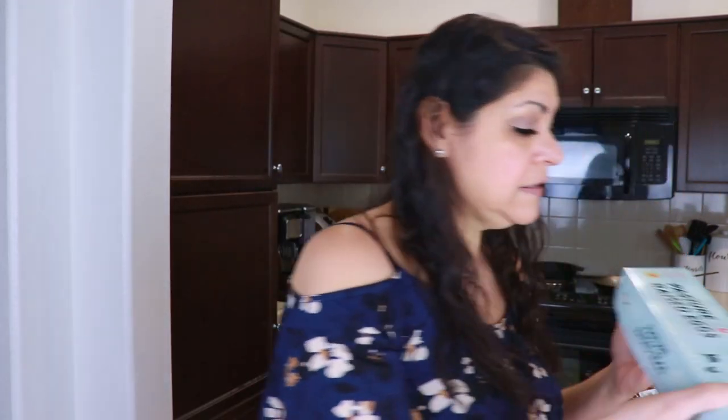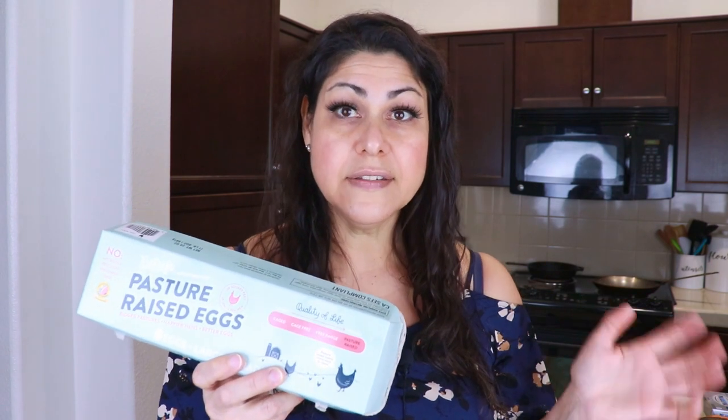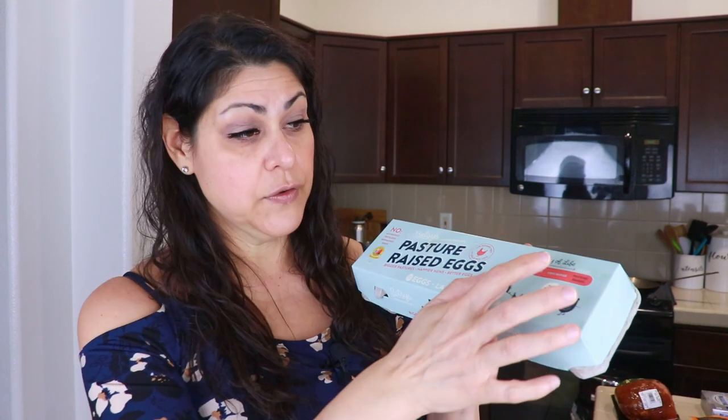I picked up some Santa Cruz organic dark roasted peanut butter — $4.99 for one pound. I prefer Jif Natural or Skippy Natural because you don't have to mix the oil, but they didn't have those. I also got a carton of Betsy's pasture-raised free-range eggs — no pesticides, no antibiotics, no hormones, no GMOs. I usually buy the Happy Egg Company but they didn't have those this time.